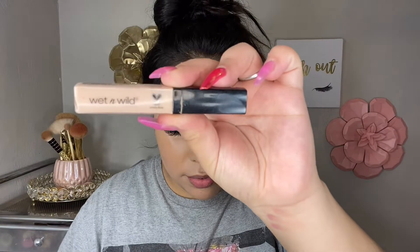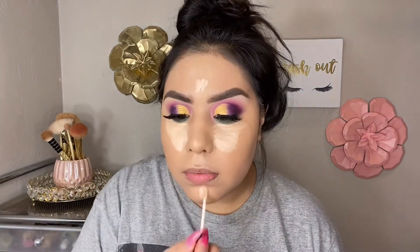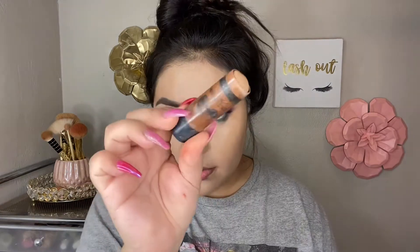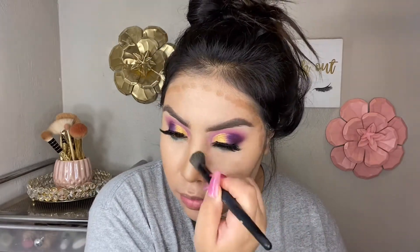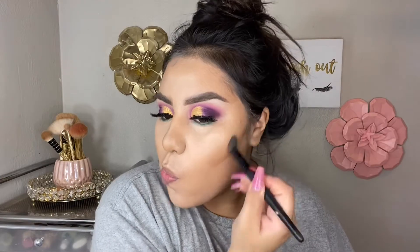For concealer, I'm taking the shade Light Ivory and highlighting under my eyes, forehead, down the bridge of my nose, and on my chin. My face routine hasn't changed — just adding the color correcting step. I'm also using a smaller ELF Camo Concealer brush to help blend under my eyes. Next, I'm taking a makeup stick in shade Wears Walnut to cream contour, and blending with my ELF Flawless Concealer brush, which I love for blending out contour.